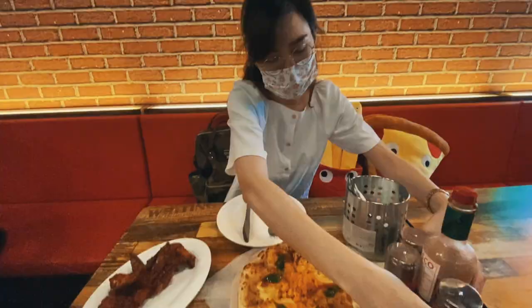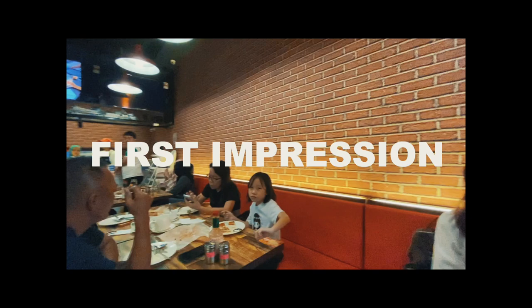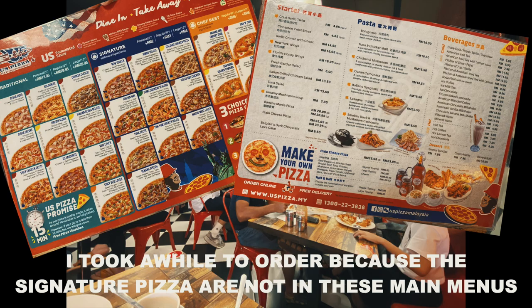For the first impression, the place is kind of small and it's crowded, the tables were unclean and it was messy as well. Even the menu is a mess. But the online reviews were really good so we definitely should try it out.